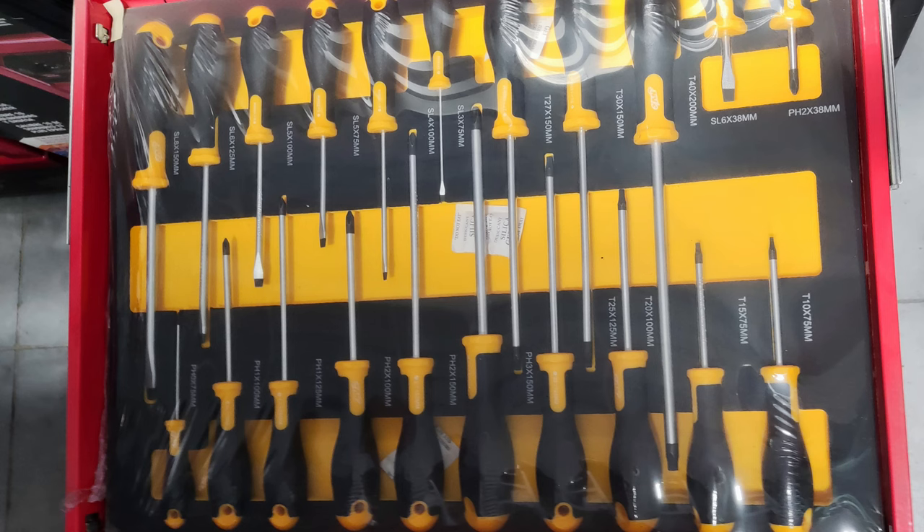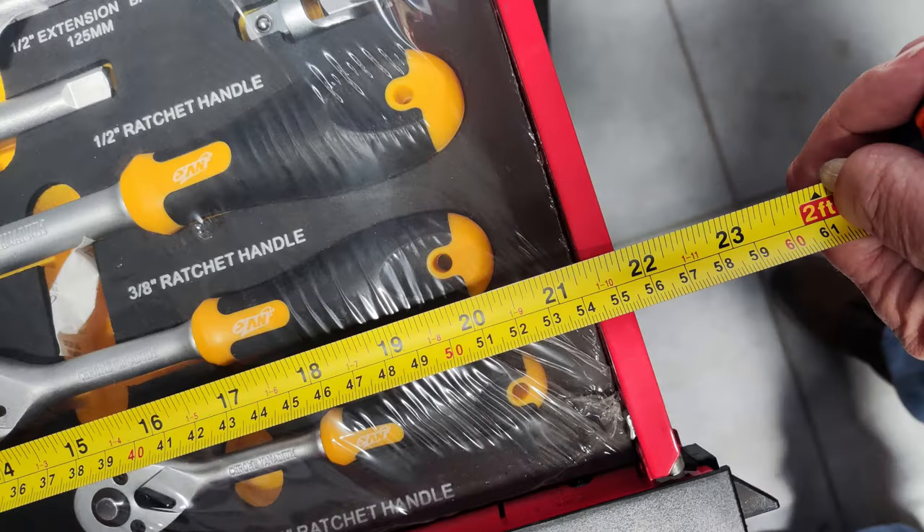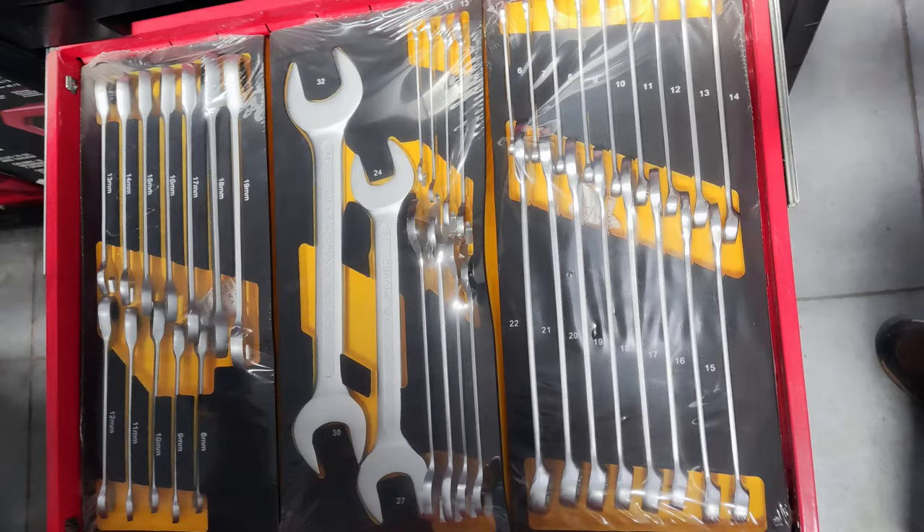Hey everyone, it's Joe with Jolie Farms in Ecuador. Welcome back to the channel. Got a special video for you today at Paramar hardware store in Loja. Somebody had a request for roll-around toolboxes — I've got them right here.